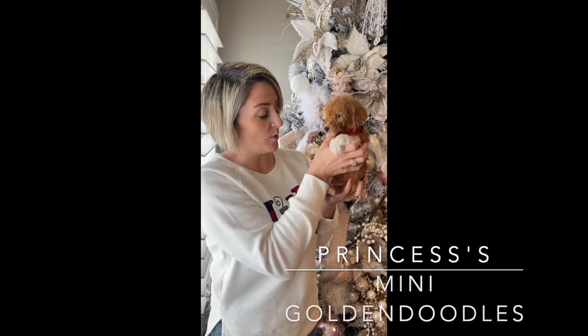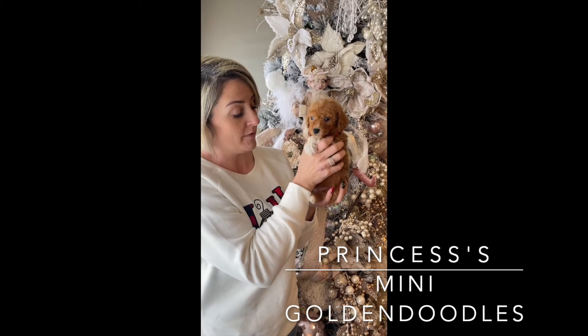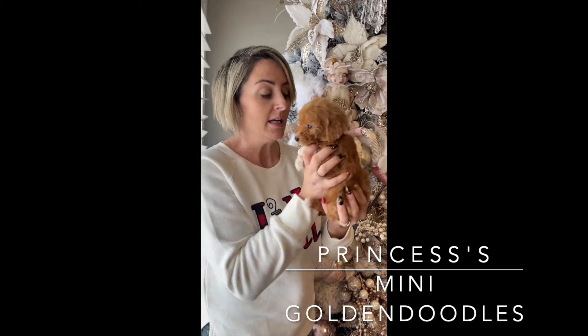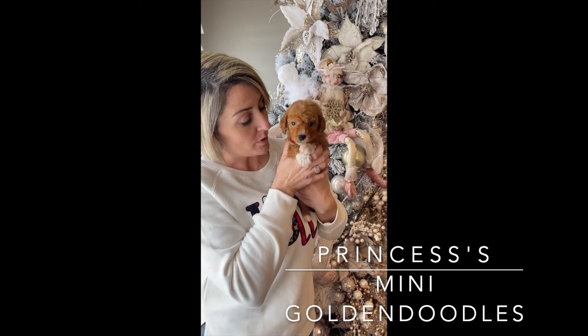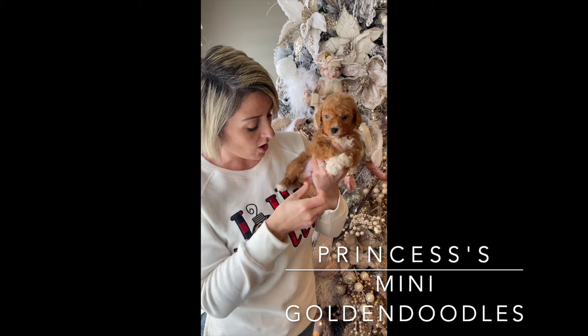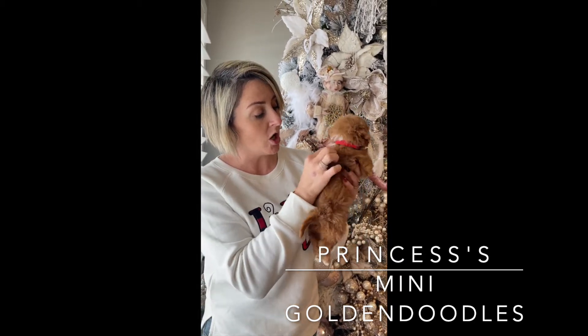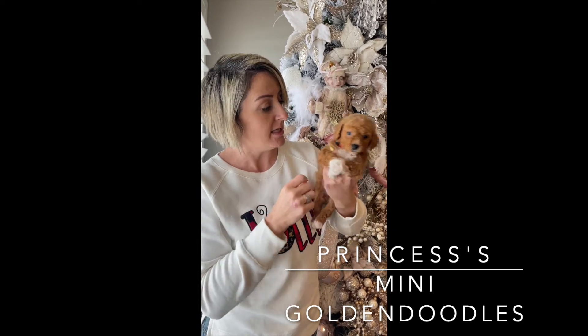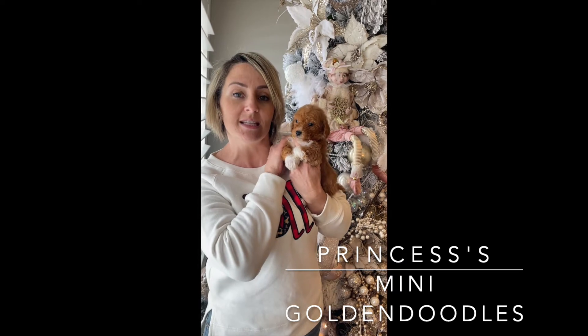Okay everybody, this is Red Collar Male in Princess's Litter. He is one of the smallest males in the litter. He has a beautiful wavy coat. He's really sweet and tiny. He has gorgeous white on all four paws and a gorgeous white chest. He also has a little white collar right here. He's just absolutely beautiful.